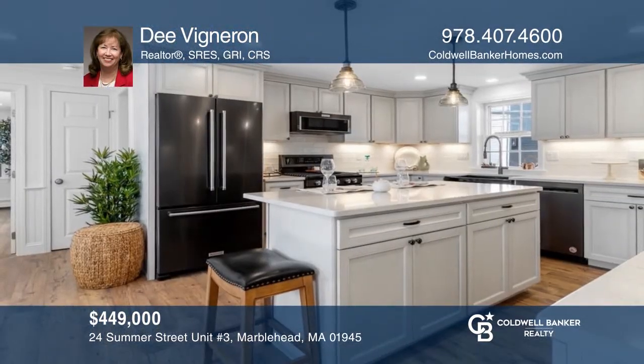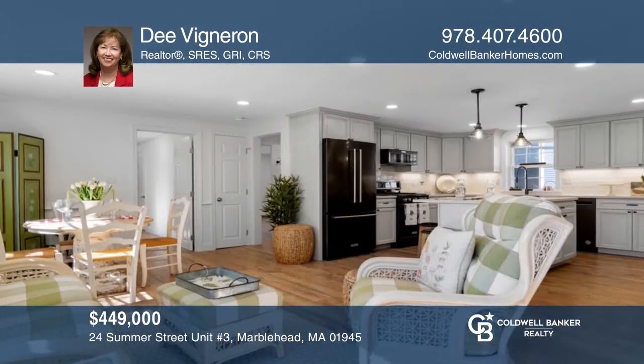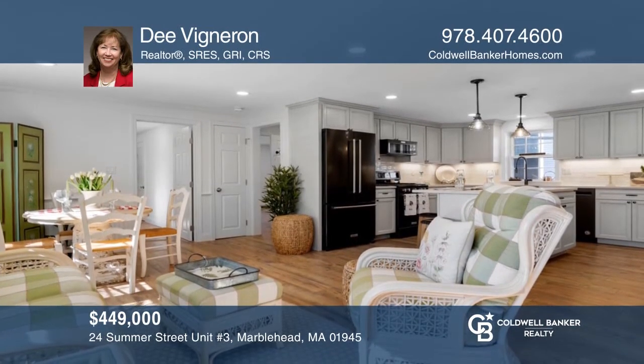Welcome to this bright and sunny, completely renovated, two-bedroom condo in a wonderful location in the heart of Old Town. Invest in your future by calling Dee Vigneron today.